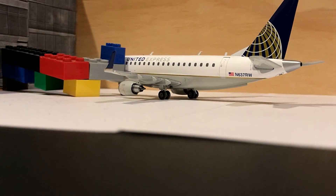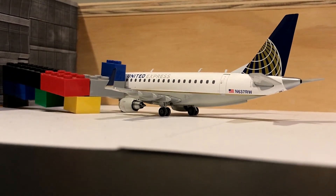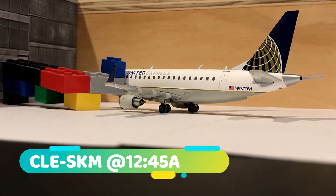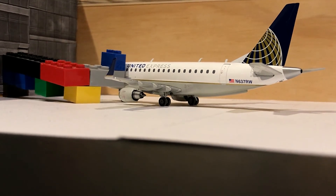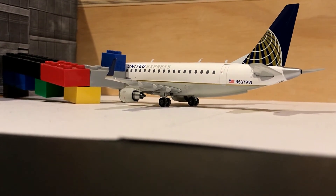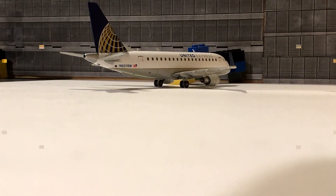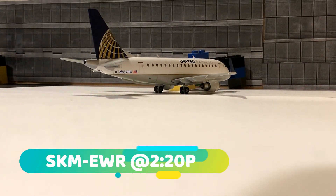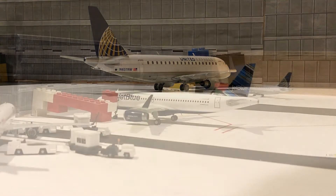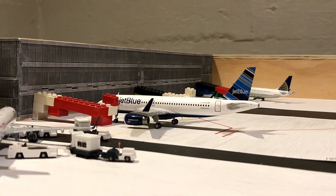On to concourse C, we've got a United Express Embraer 170 making a 2:20 departure out to Newark. He recently came in from Cleveland, Ohio at around 12:45, so about 15 minutes ago.